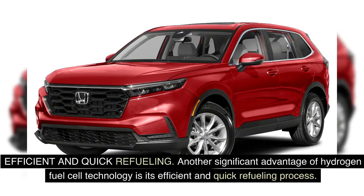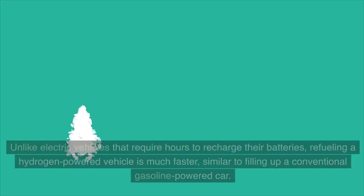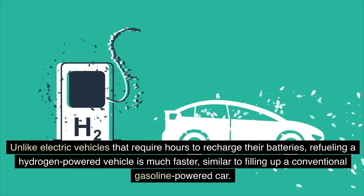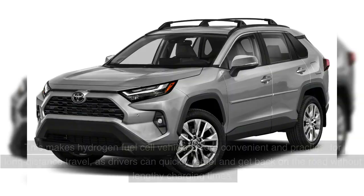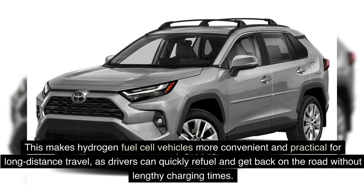Another significant advantage of hydrogen fuel cell technology is its efficient and quick refueling process. Unlike electric vehicles that require hours to recharge their batteries, refueling a hydrogen-powered vehicle is much faster, similar to filling up a conventional gasoline-powered car. This makes hydrogen fuel cell vehicles more convenient and practical for long-distance travel, as drivers can quickly refuel and get back on the road without lengthy charging times.